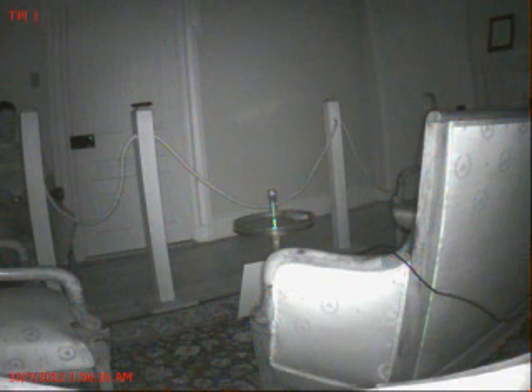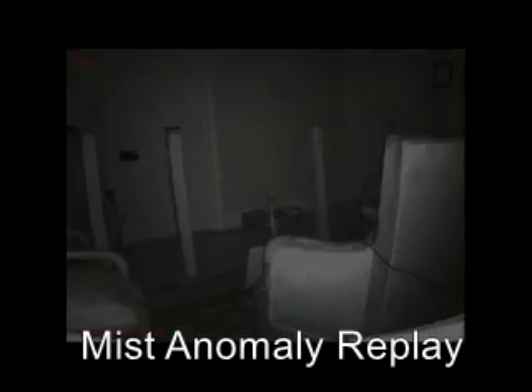It appears to us that something rises out of the couch's seat and moves towards the ceiling, which seems to us almost like a person getting out of their seat. We also notice the mist anomaly blocks out the rope attached to the post. We have provided replay clips to easily view the mist anomaly.